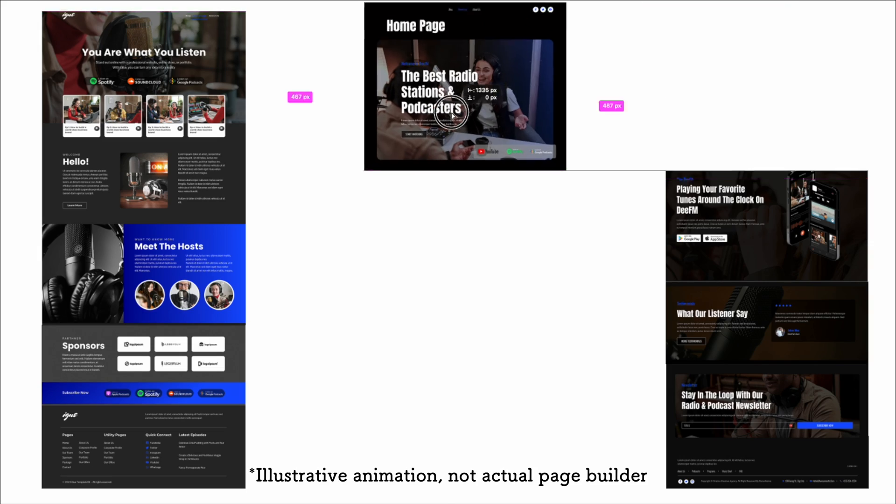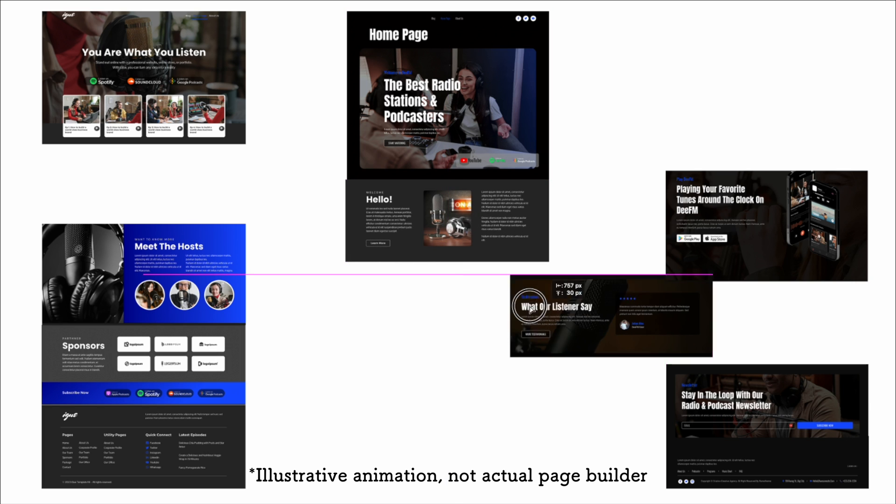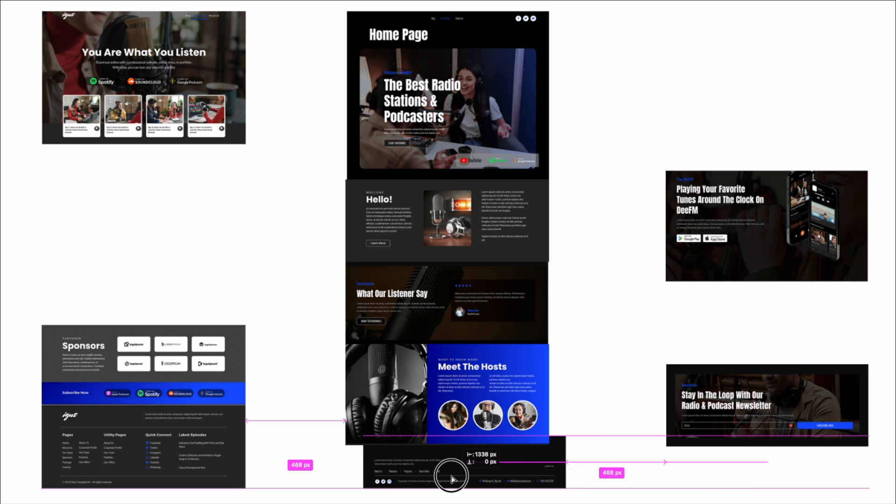Choosing a blog template isn't as important as choosing a WordPress theme because, first off, you can easily change the design yourself. And secondly, you can actually load multiple different templates onto your website and mix and match pages or even page section designs between multiple different templates. That being said, choosing a well-designed and well-thought-out template can save you a lot of time.